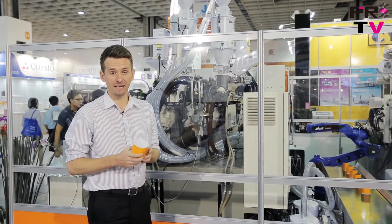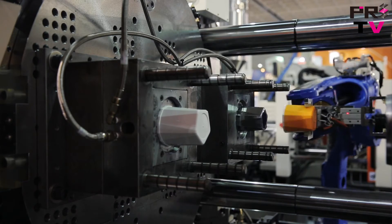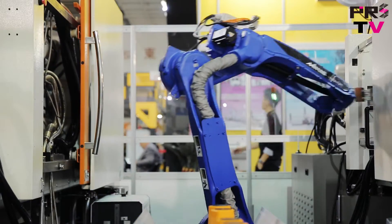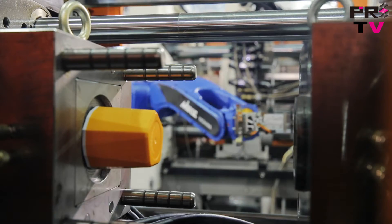Now normally for this type of product you would have to invest in a much larger machine to complete all three steps. What Victor Taichung has done here is they have combined two machines and a robotic arm to work together. This not only saves you a lot of space but also gives you flexibility, as both machines can be used separately if necessary.